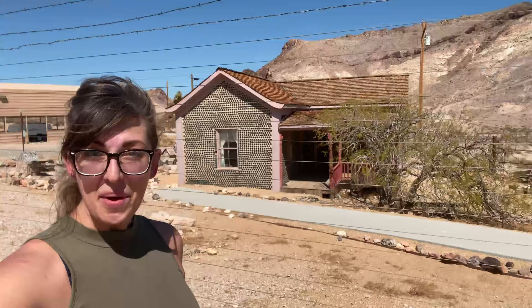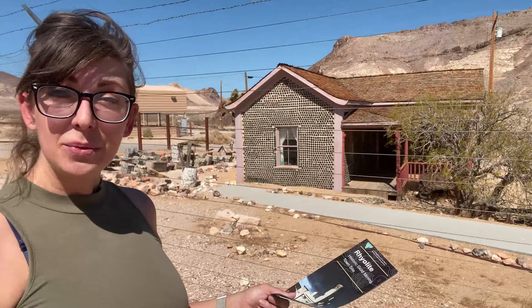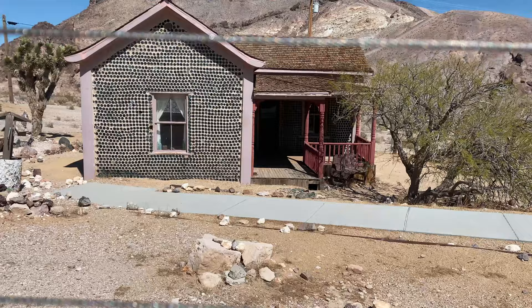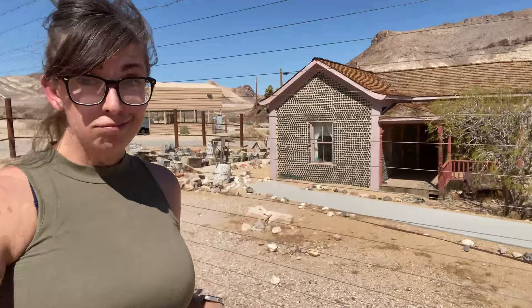This is the Tom Kelly Bottle House. This was built in 1906. It's spot number one here on our Rhyolite Historic Gold Mining Town Site Guide. After it was built in 1906, it was raffled off to a winning family in the area, and evidently the winning family stayed in it for many years, and up until very recently, it was a curio shop.